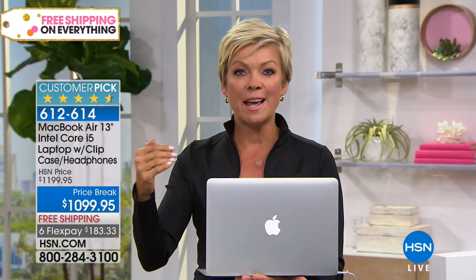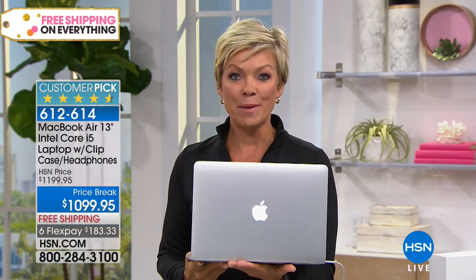We call it VIP financing and there's no interest on those payments. We hold the balance — we're your bank — but we just let you pay it off a little at a time and get it into your hands within a couple of days.